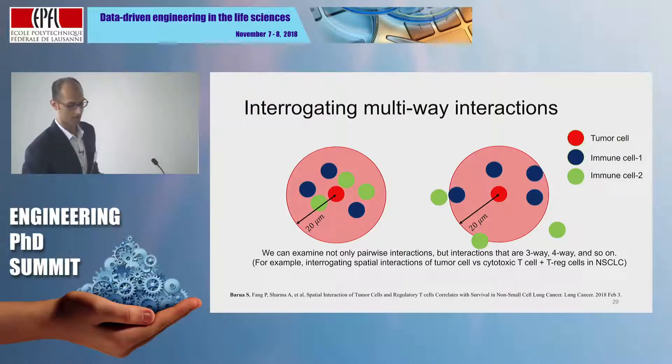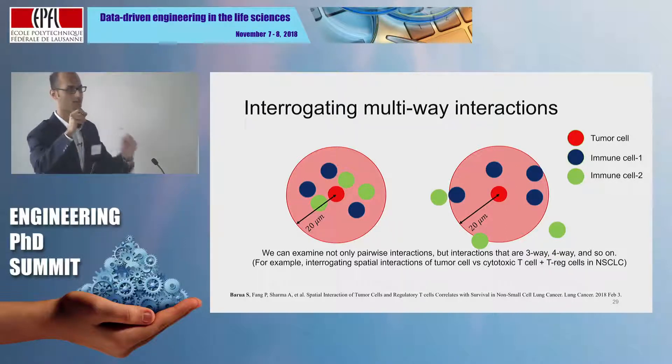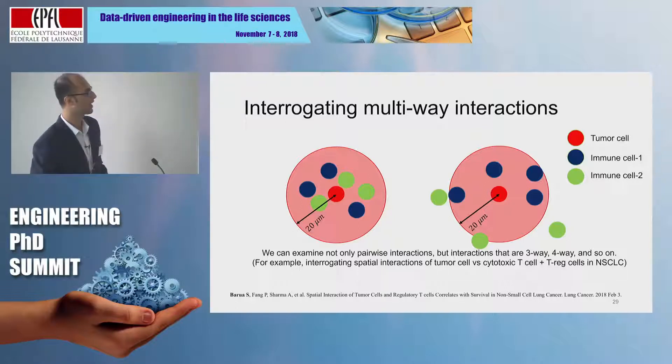One more cool thing about the G function approach: sometimes you want to interrogate not only cancer cells and a specific immune cell, but also how one immune cell behaves in the presence of a different kind of immune cell. For example, in lung cancer, we saw that the killer T cells' effect is actually mitigated by the presence of suppressive T regulatory cells — and that's something we can also capture using the G function.